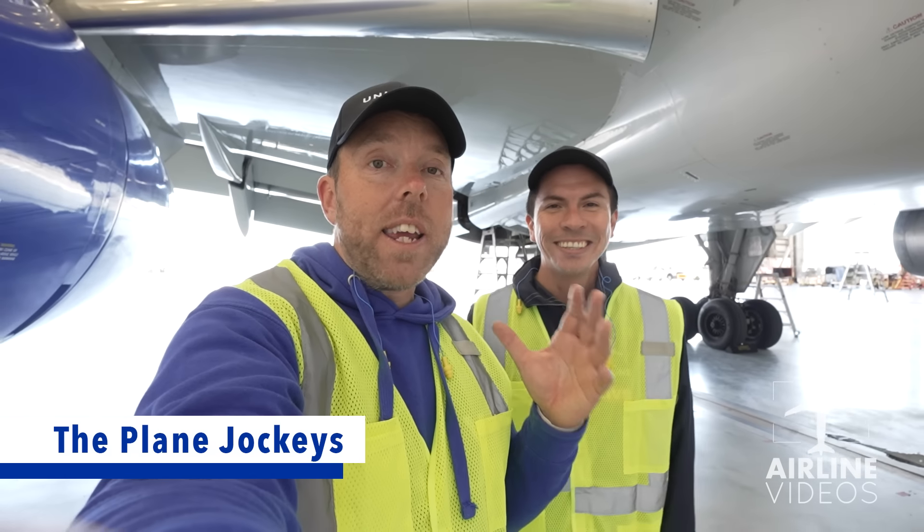You guys are never going to believe this. We are here at LAX and we're giving you a behind-the-scenes tour of United Airlines operations. Can you believe it, Rudy? This is incredible. Come along with us here at Airline Videos.